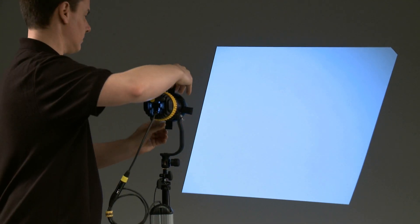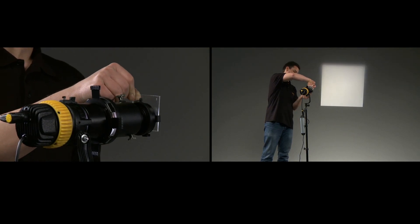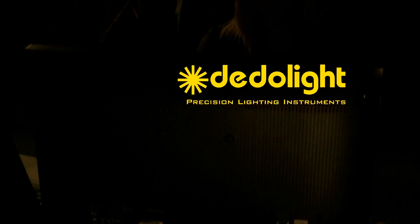We have the excellent dedolight imager — the projection attachment — which serves for light framing, soft edge light framing with eye filters, gobo projection, background effect projection, and even slide projection. Very soon, this will be an entire range of focusing dedolight LEDs.